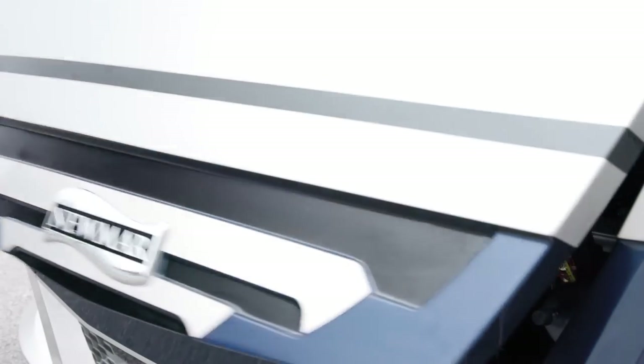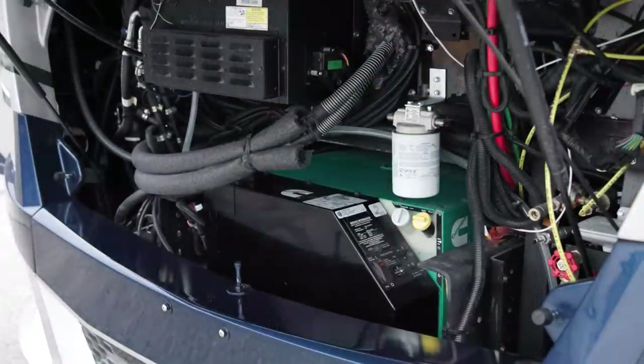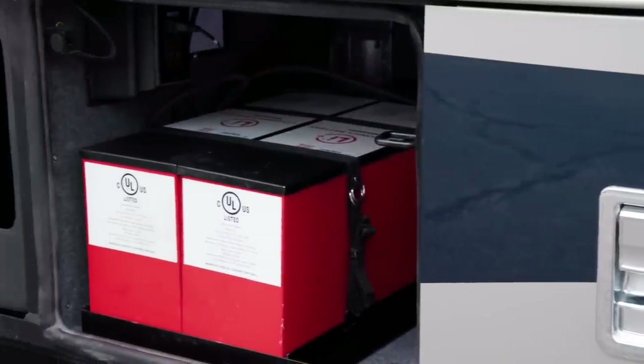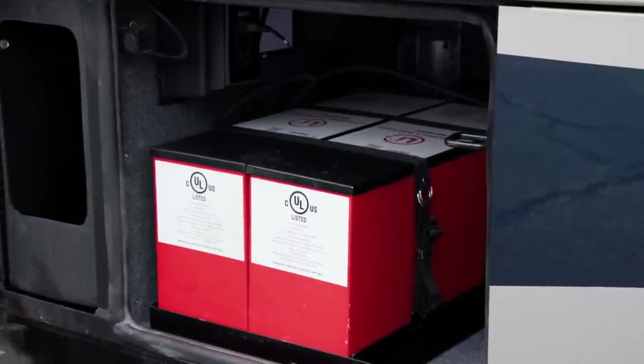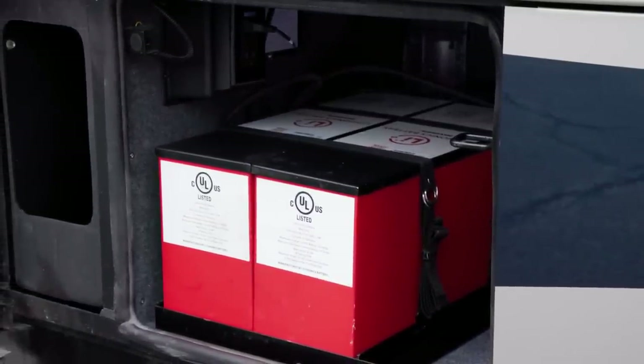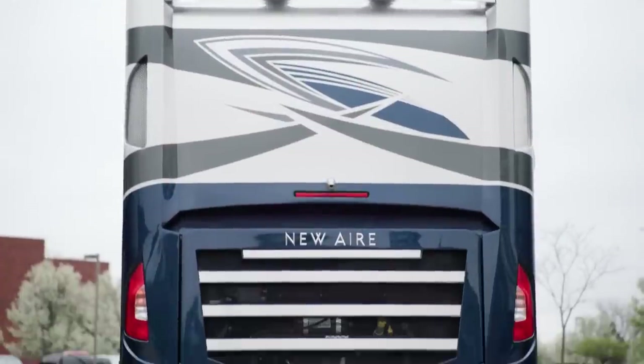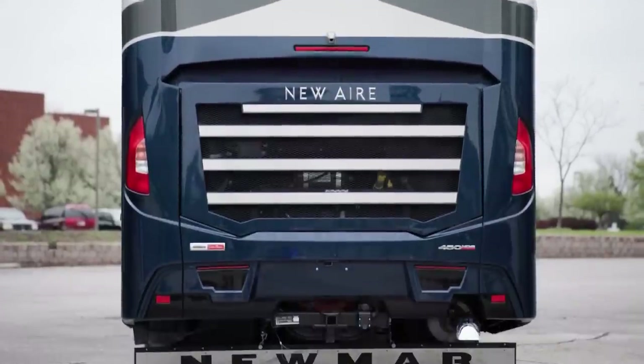An 8-kilowatt Cummins Onan diesel generator comes standard for reliable power. Additionally, a lithium-ion battery system with two Lithionics 320 AHR battery packs and a SurgeGuard transfer switch comes standard. Plus, a 10-watt solar panel comes standard to charge the chassis battery.